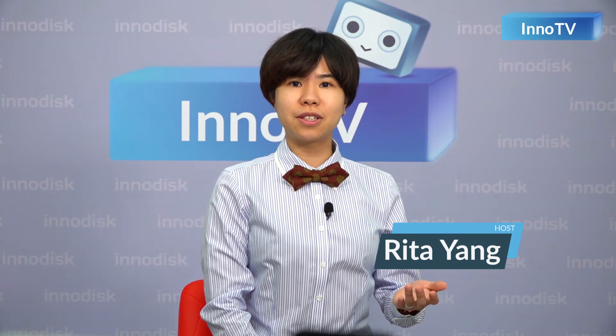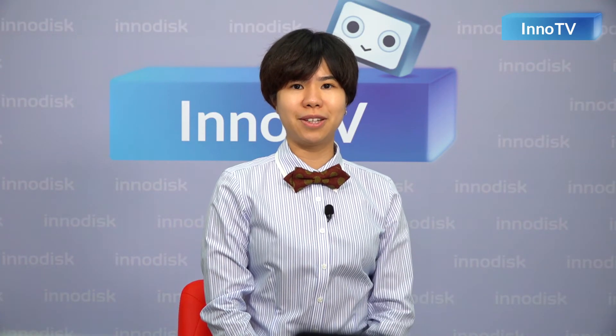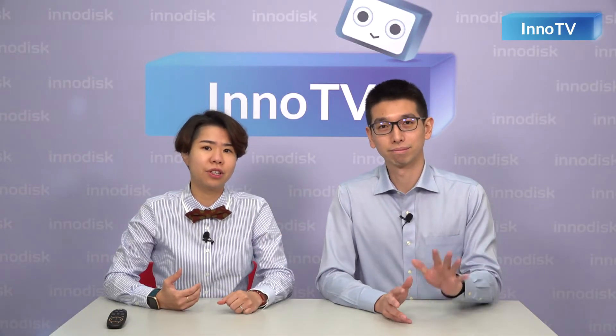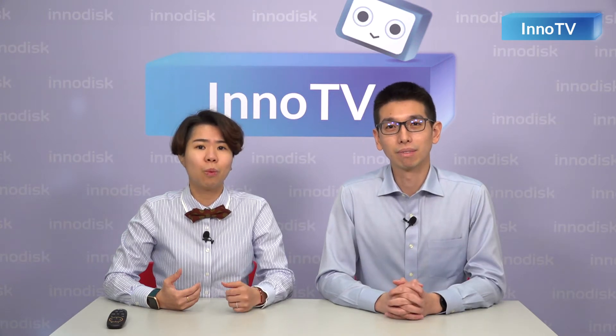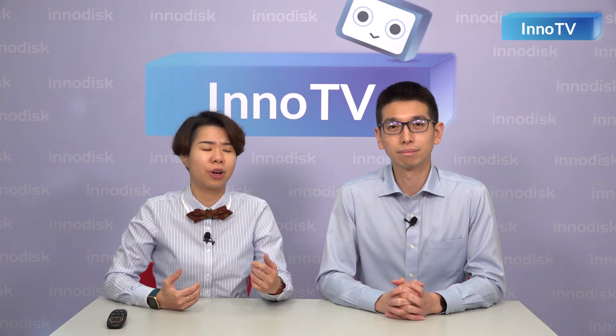Hello everyone, welcome back to InnoTV. It's really nice to see you again. As we all know, ever since the establishment of InnoDisk in 2005, we have focused on overcoming challenges that our customers face in their unique applications, such as hard working environments, demanding performance, and data security in fields like automation, gaming, medical, or even aerospace. We've invited our Product PM Daniel here today to tell us about the embedded Flash department's newest focus and how it will impact all players in the embedded market.